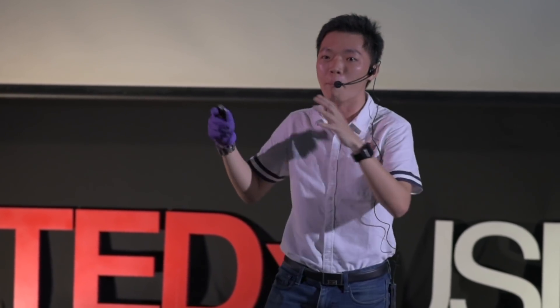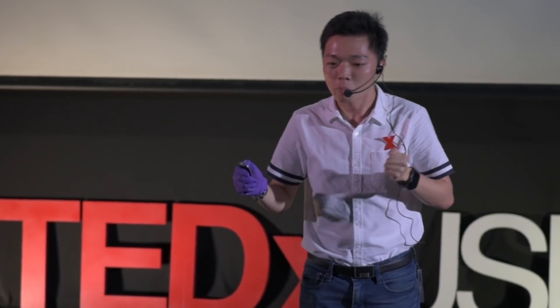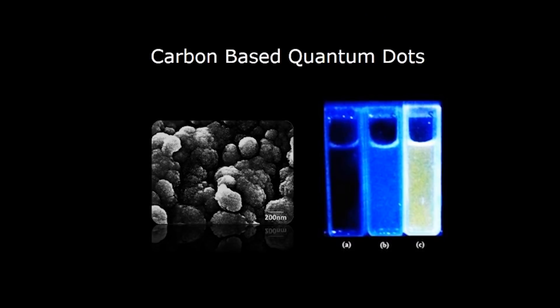If you have a big particle — imagine it's an elephant that gets excited — you put this elephant in the pool, it shakes, and you get a really long wavelength, like red light. If you throw a mouse into the same swimming pool, it generates a shorter wavelength because it's smaller, so the particle generates blue light. So how does this save the world? It turns out we actually use carbon to create quantum dots that could sense specific heavy metal ions in water.